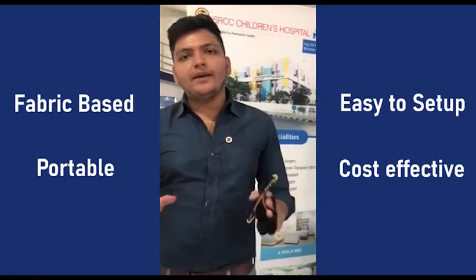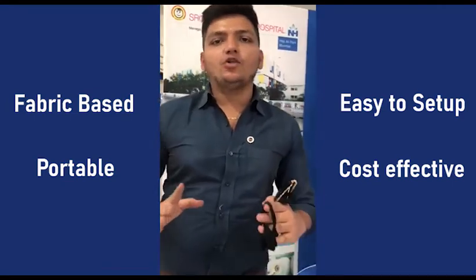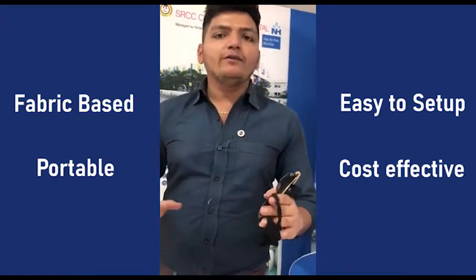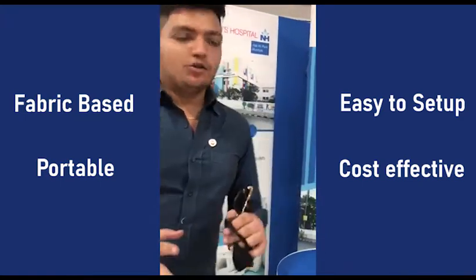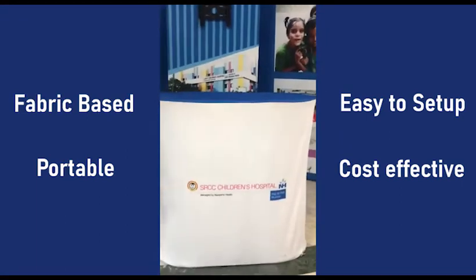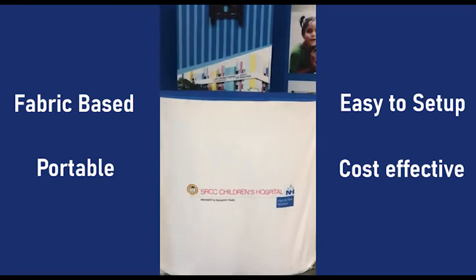We have made it at a nominal cost. If you make it in ply or ACP, it will cost you more than 4 times. This is a very innovative product, made here in Raipur. This is an MMI.